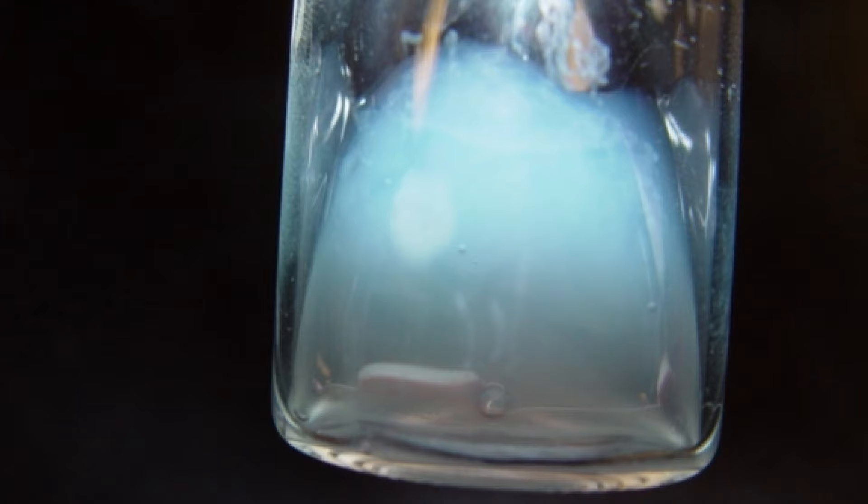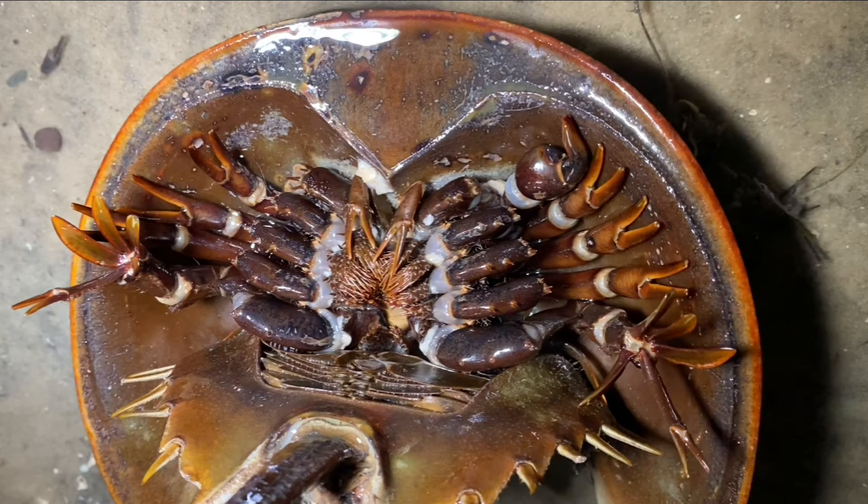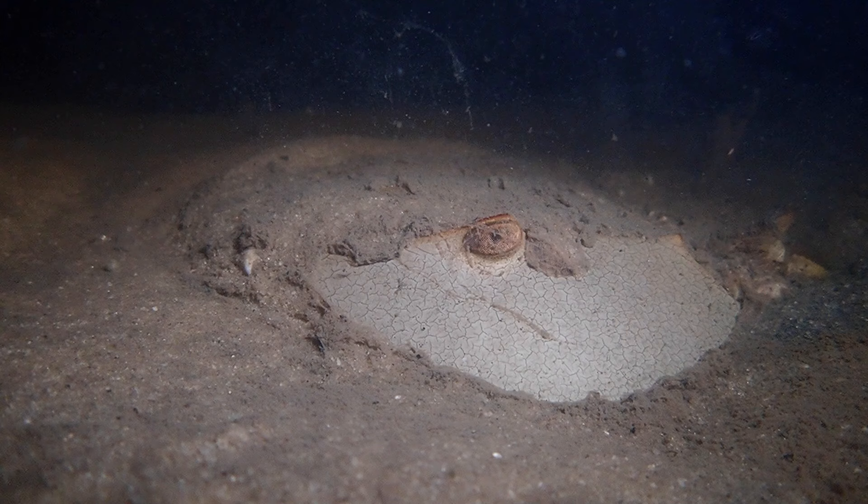Horseshoe crab blood is copper-based instead of iron-based like ours, and it is a baby blue color. Their blood is not contained within a closed circulatory system, like in mammals, but rather flows freely throughout their body. This puts the blood and organs in direct contact with seawater, and the many potentially fatal pathogens found within. But horseshoe crabs have developed an amazing immune response to deal with this.